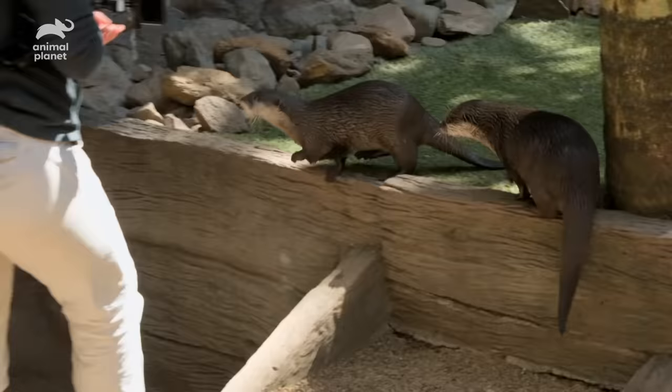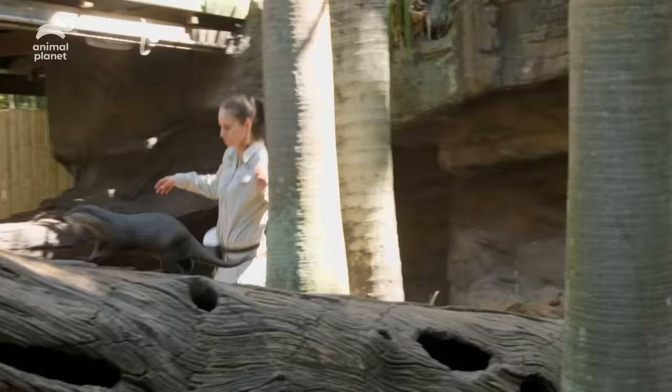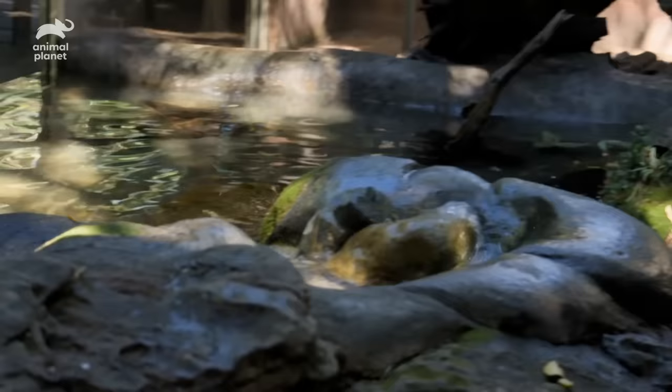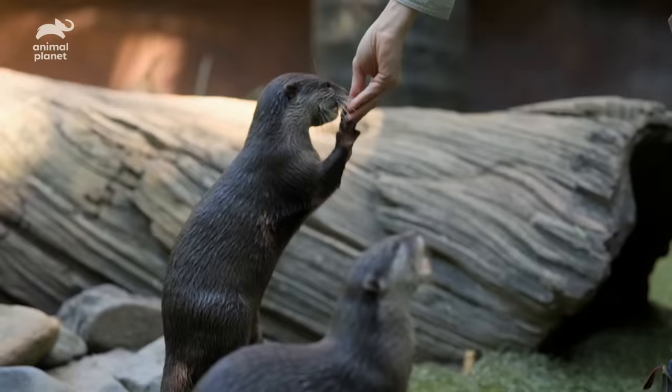They have an extremely high metabolism, to the point where they actually need to consume a third of their body weight every single day. You can teach them different areas based on the word you're using — it's called station training. Daisy goes to the large log in the enclosure, and Percy goes to the top of the waterfall. Today we're going to be teaching them to identify a rock that we're going to call 'place' — a central location that they understand as place.